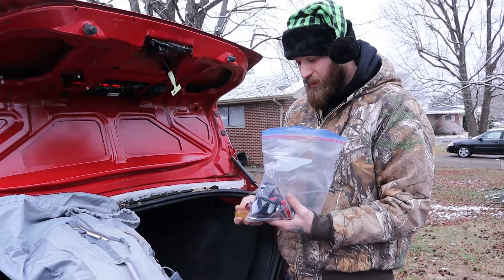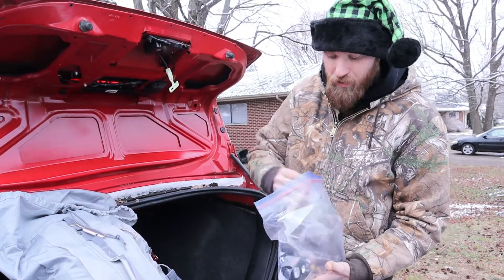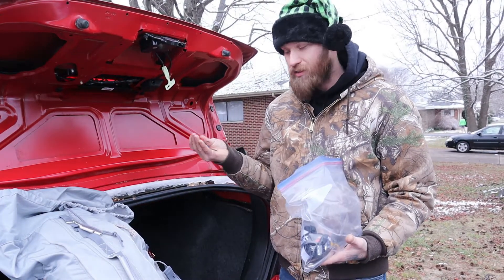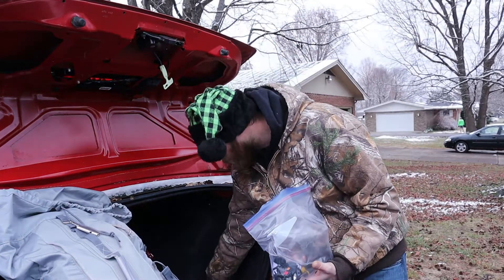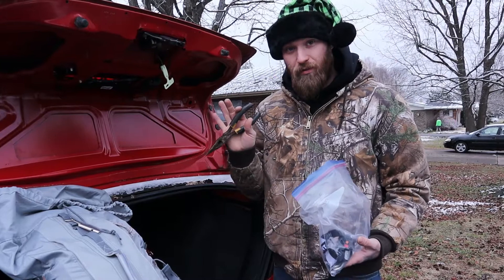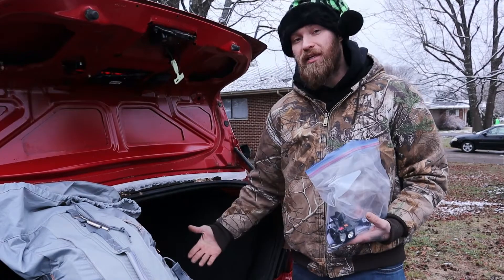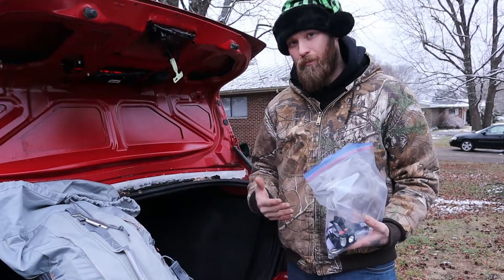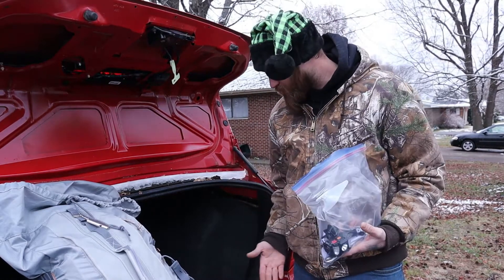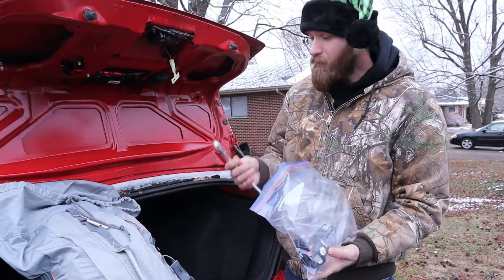These are two different size screwdrivers — I've got a flathead and a Phillips — and then I've also got even smaller ones because the car has some smaller connections and screws, so I carry two different sizes. I also have a pair of needle nose pliers — you can never go wrong with having a pair in any emergency situation. They can be multi-purpose; even if you had a splinter, the tip is small enough to pull it out.